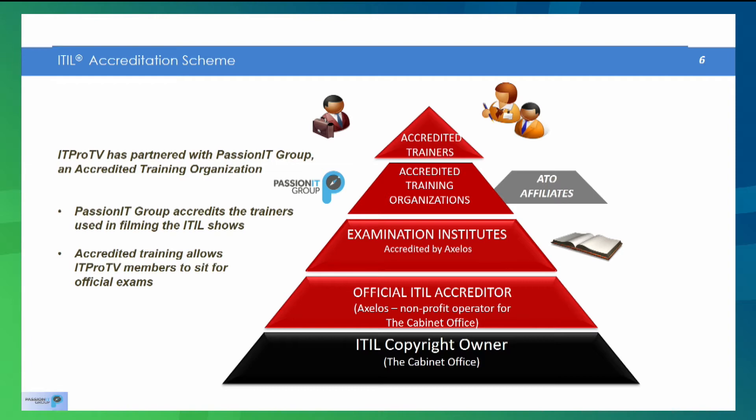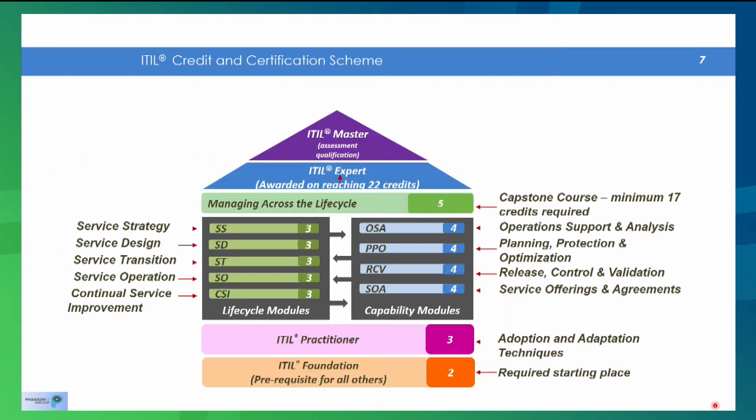Accredited training is important because it means you can take the accredited, official exams and therefore get official credits and get your certificates as you move forward. The certification scheme all starts with foundation. It is a prerequisite — you can't get credit for any subsequent exams without having passed the foundation exam first.